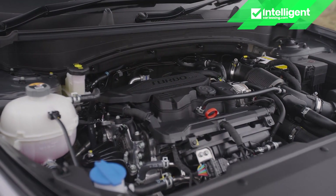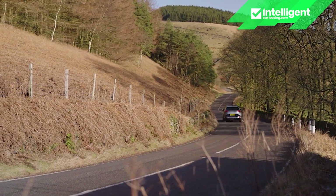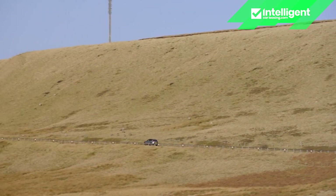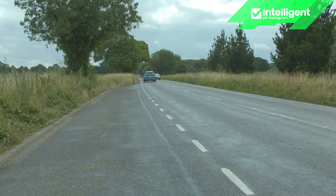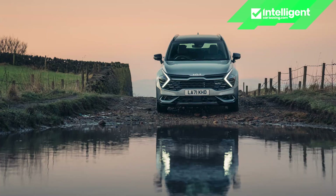All Sportage models are powered by some sort of 1.6 litre turbo petrol four-cylinder unit in very different flavours. The 148 brake horsepower output of the mild hybrid version rises to 178 brake horsepower with this HEV hybrid version, which combined with a tiny 1.49 kilowatt hour battery pack and a 44.2 kilowatt electric motor delivers a total power output of 227 brake horsepower. The 0-62 mph sprint takes 7.7 seconds in the front-driven model and maximum speed is 120 mph. There are eco and sport drive modes and you can also pay extra for the brand's all-wheel drive 4x4 drivetrain.